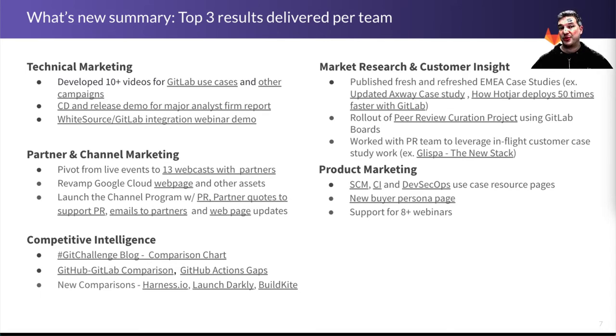Market Research and Customer Insight has published some fresh and refreshed case studies in EMEA. They have a new peer review curation project being done using GitLab boards, so you can have transparency on where the different peer reviews are in the cycle. Product marketing has been doubling down and focusing on resource pages for the use cases — SCM, CI, and DevSecOps — with a lot of really great content, which is also the base of all the rest of the work we're doing for those use cases. There is also a new buyer persona page.